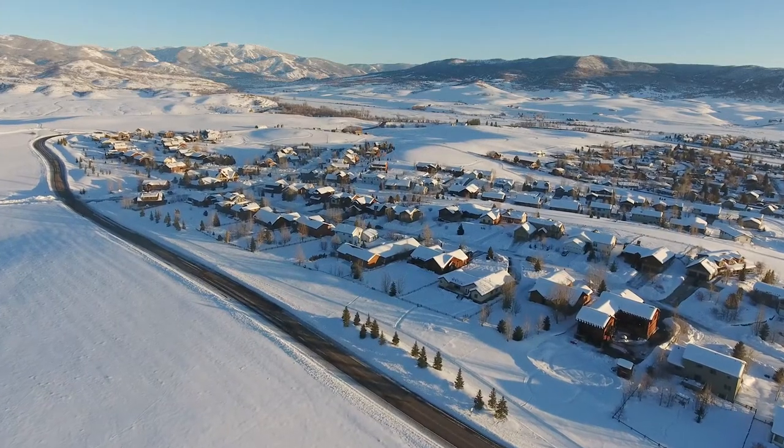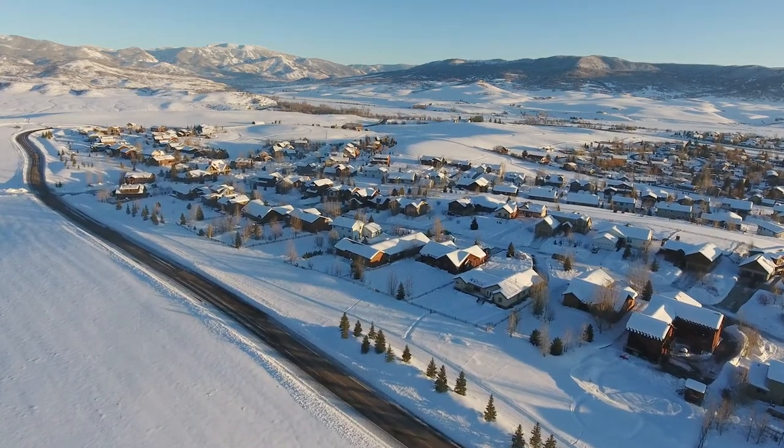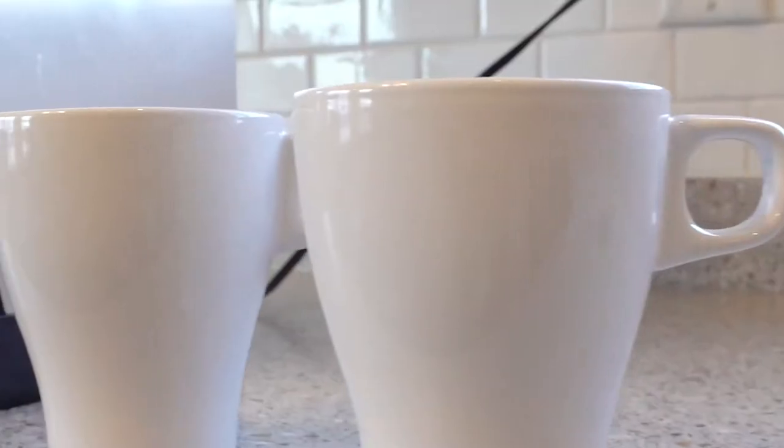The view to the ski resort is wonderful — Saturday mornings we'll walk out there, see what the weather's like from here, and plan our day accordingly.